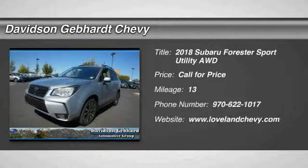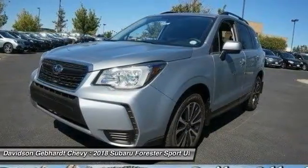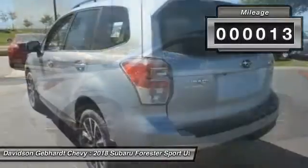The 2018 Forester. The Subaru Forester is a sensible, practical, and affordable vehicle. It has an impressive, comfortable ride and handles well. This vehicle has less than 100 miles.